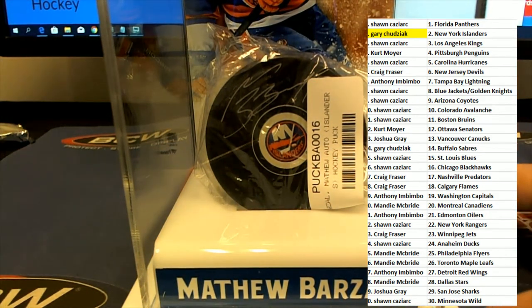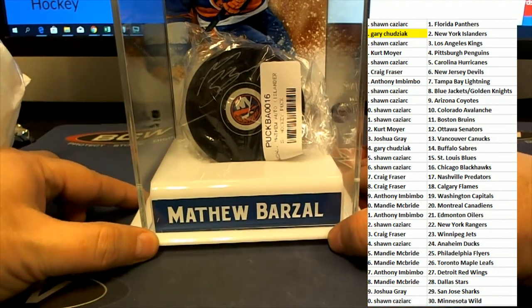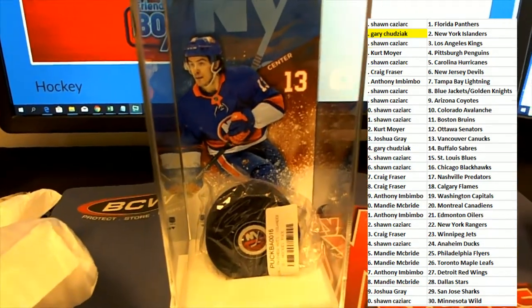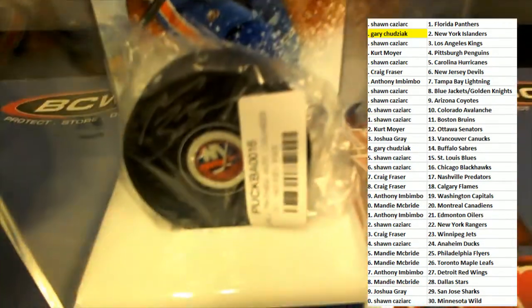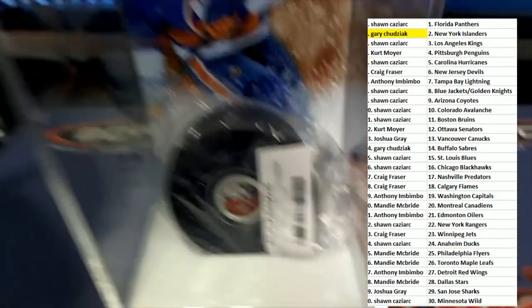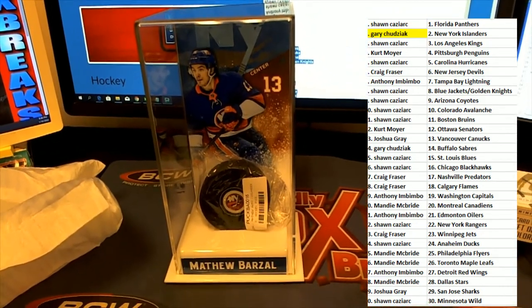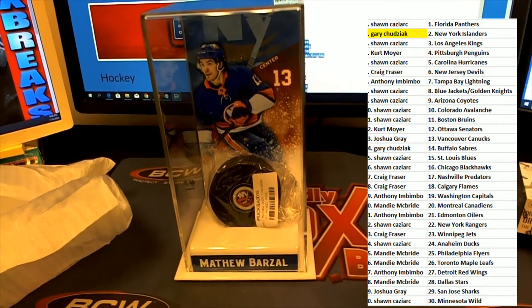So this is a really cool hit, and a big congratulations to Gary C. once again. I'm glad we could locate that — we just couldn't locate it a minute ago, but there it is. That is your hit, Gary. It's a beautiful display piece.